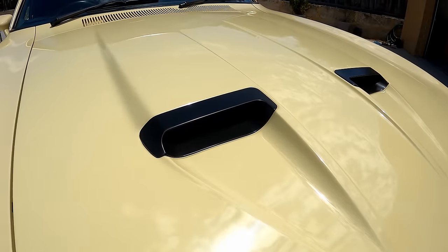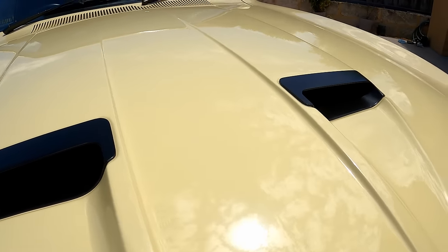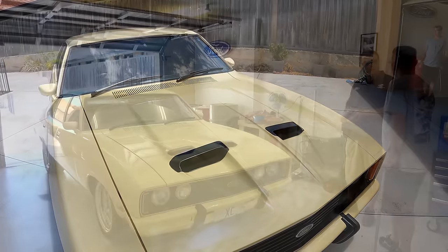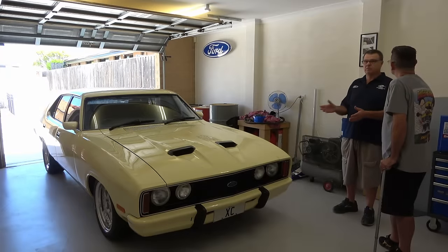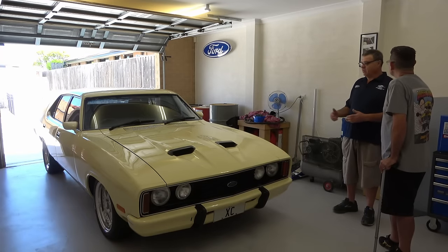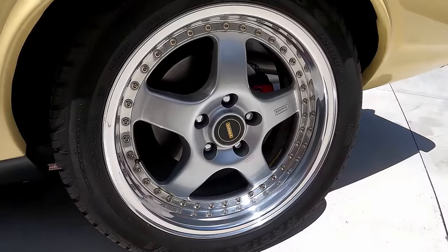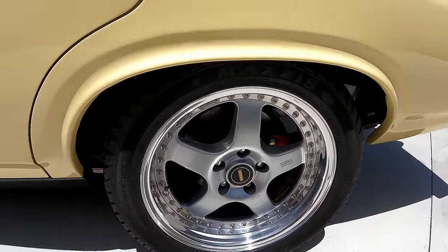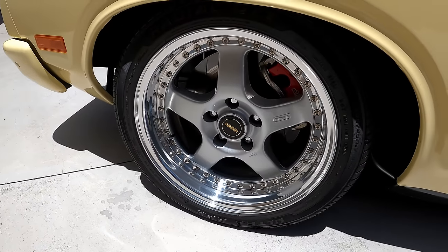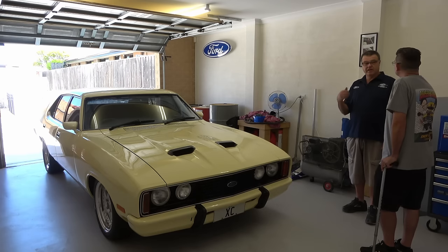One thing my older brother always said to me — it's no good just putting an engine in and making it go fast. How do you stop it? Everyone these days buys a car and the first thing they do is stick a cam in it and put a big carby on — how do you stop them? So it's got hopper stoppers from Victoria, big massive rotors, and believe it or not it's got Toyota Land Cruiser callipers on it. When you jump on it and accelerate and then want to pull it up, it actually will pull up.